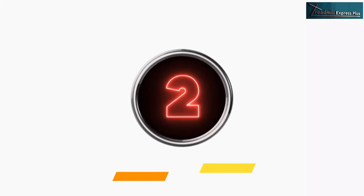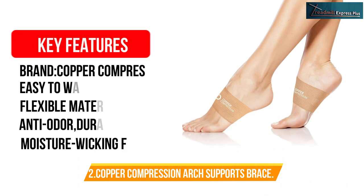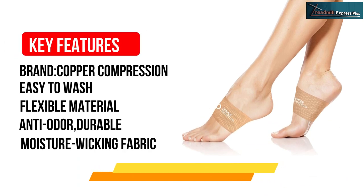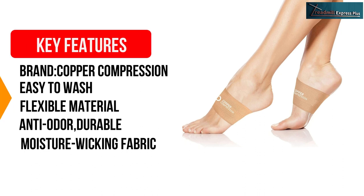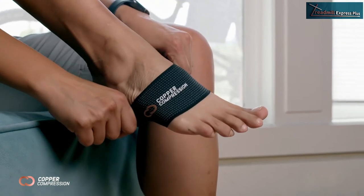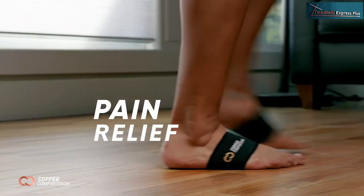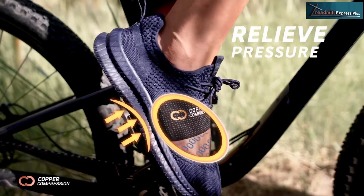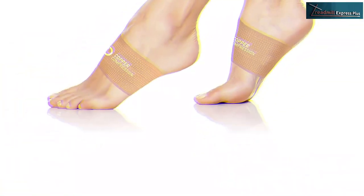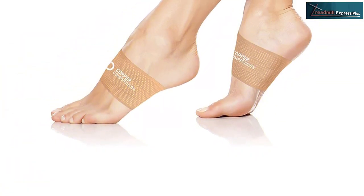Number 2: Copper Compression Arch Supports Brace. All Copper Compression arch support products have the end user in mind with their designs and effectiveness. Besides being comfortable, they are sleek, and you can wear them with or without your socks. In particular, this product is easy to wear, and the color blends with most people's skin, so it doesn't show that much when wearing open or flat shoes.